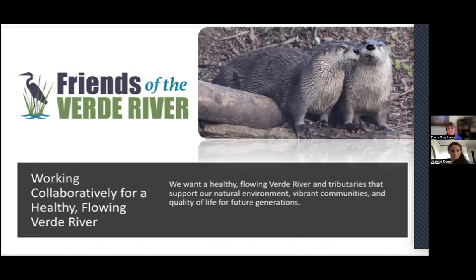Friends of the Verde River, as many of you may be familiar with, is a nonprofit located in central Arizona in the Cottonwood area. We work on watershed issues in the Verde River system and want to see a healthy, flowing Verde River. Part of that includes learning more about the animals that we share this ecosystem with.